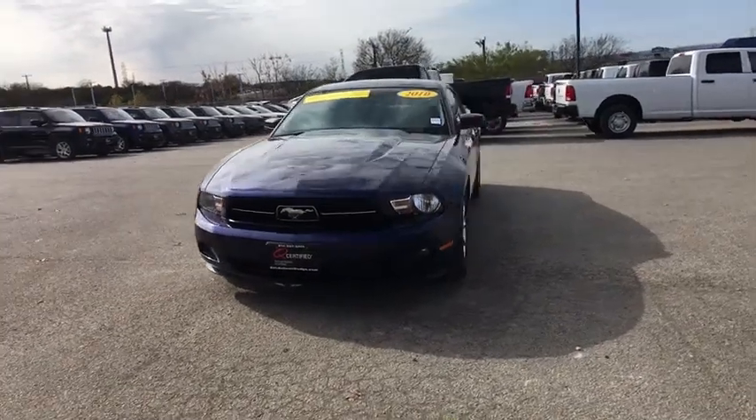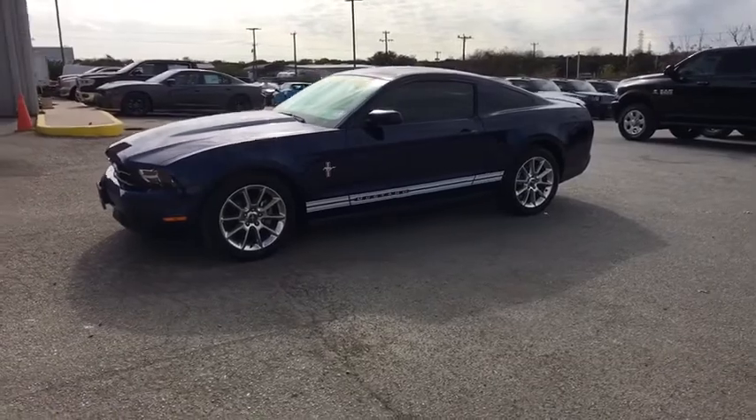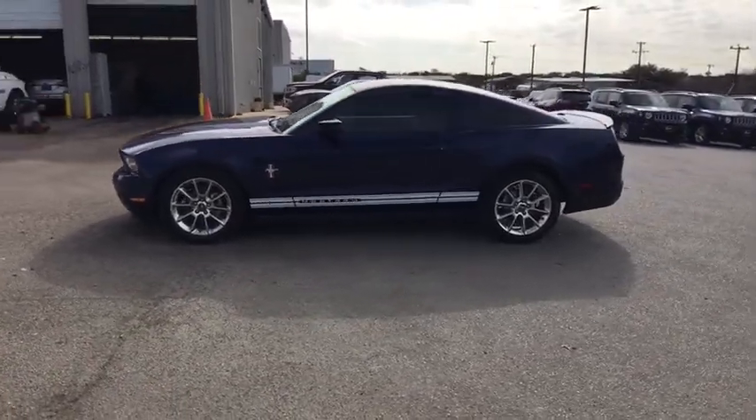The 2010 Ford Mustang. The Mustang is race-worthy and ready for the track. This vehicle has less than 15,000 miles.